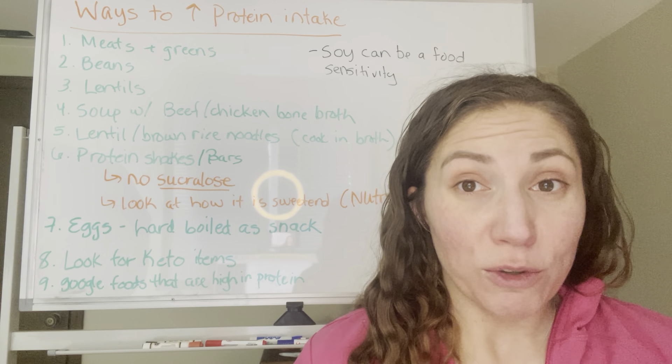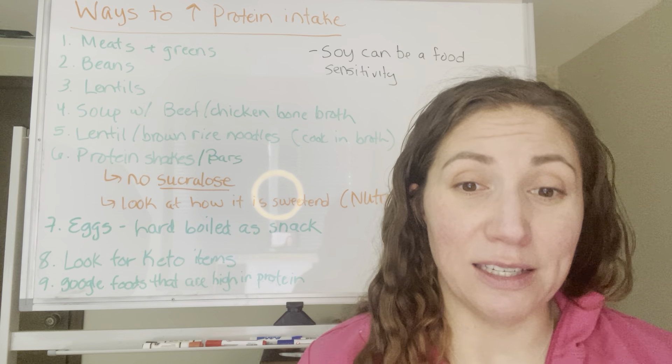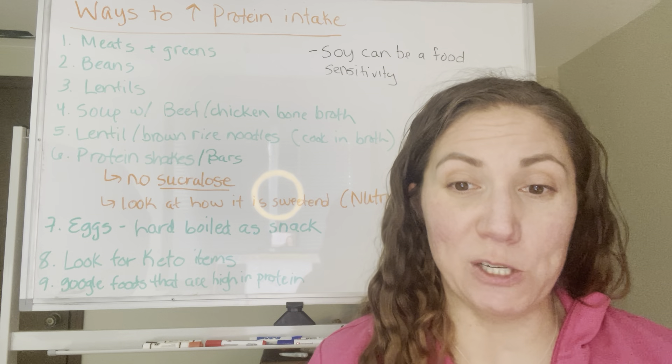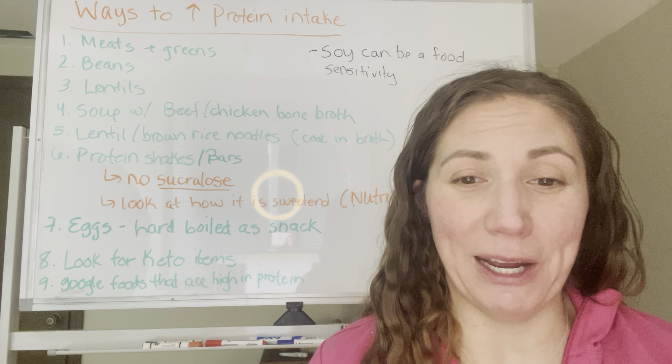If you switch pasta from a gluten-based pasta, you could do a lentil pasta or a chickpea pasta, brown rice, or quinoa — lots of different options there. Adding more protein by cooking it in bone broth would be one way.